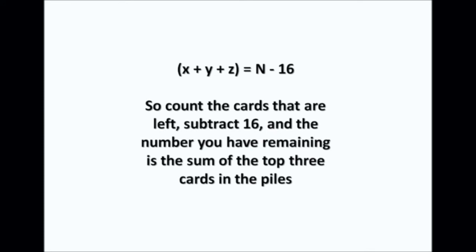So that's how it works. When I count the cards out at the end, I count up to 16 and then start again at one — that gives me the sum of the top three cards straight away. So now you know how to do the magic trick: it's the magic of numbers. Try it out on your friends — thanks very much for watching!